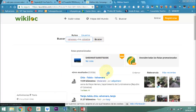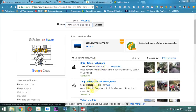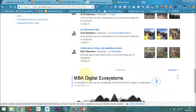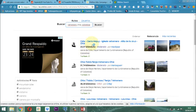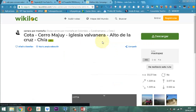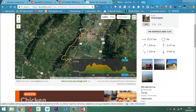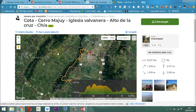Entonces le voy acá a buscar. Ahí entonces está: Chía, Tabio, Balvanera. 19 kilómetros. Sigamos mirando. Le digo siguiente. Este dice: Cota, Cerro Majuy, Iglesia, Balvanera, Alto de la Cruz, Chía. ¿Ese cuántos kilómetros son? Son de 23.37 kilómetros. Ahí está, mírenlo. Esta es la montañita y ahí está el mapa. Se llama Iglesia Balvanera Alto de la Cruz, Chía.